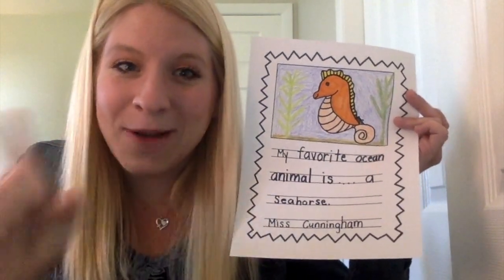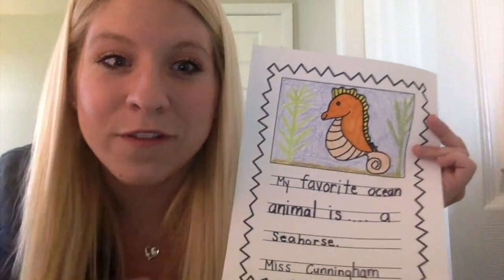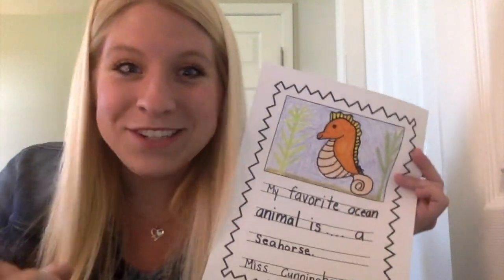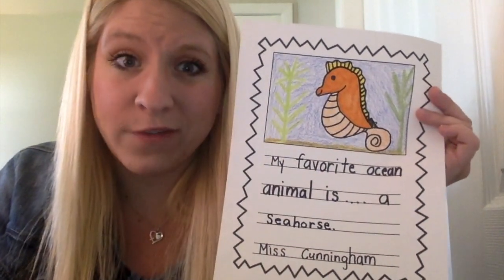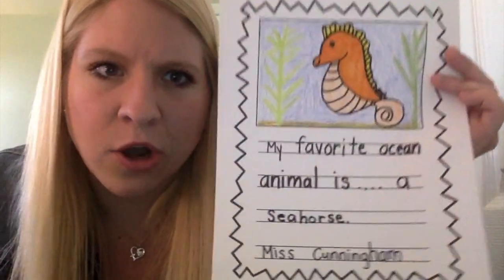My Junior K buddies, your job today is to complete this writing prompt and tell me what your favorite ocean animal is. After that, I'd like you to take a picture or a video of you with your writing prompt. You could even say one fact about your favorite animal in the ocean. There are so many cool animals that live in the ocean, my friends. So here's my writing prompt — that's your homework today.